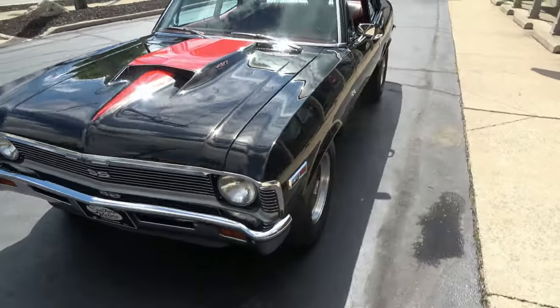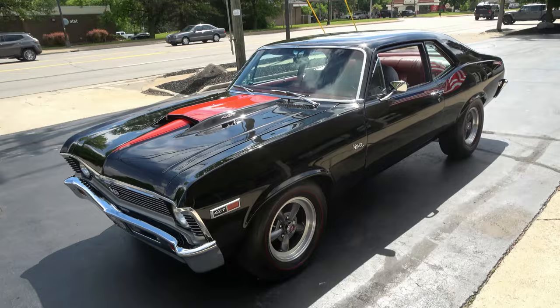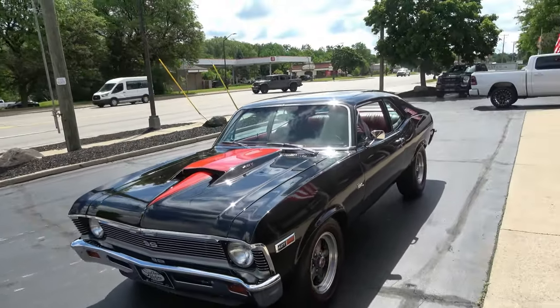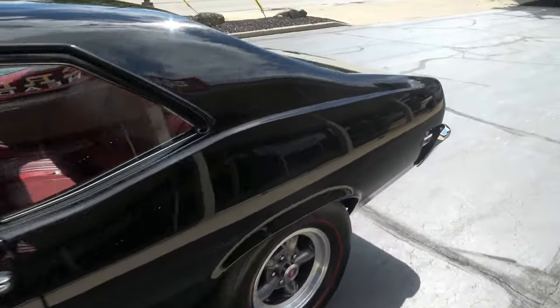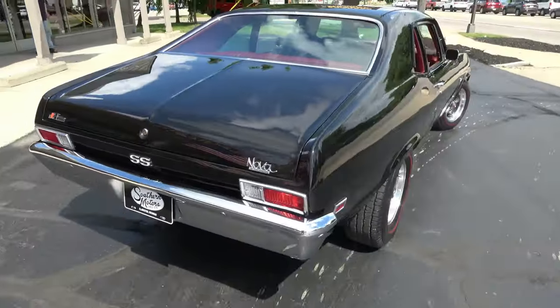Make sure you keep track of our inventory at southernmotors.com. Another great way to keep in touch with us is our Instagram and Facebook page. Definitely subscribe to our YouTube page — click the little button at the bottom so you get a notification every time we post a new video. That car is bad.